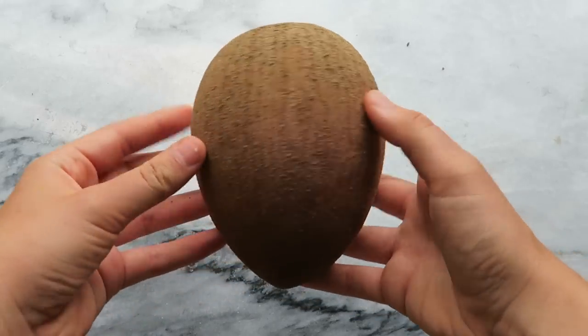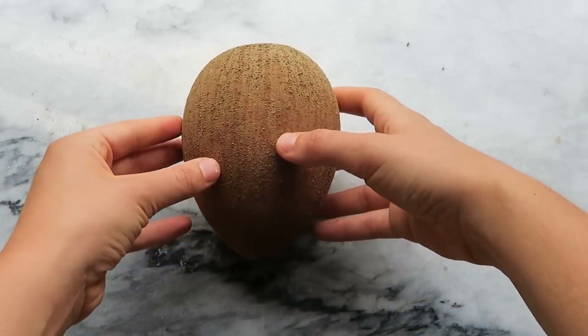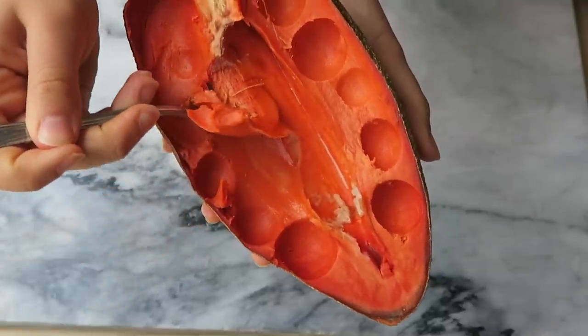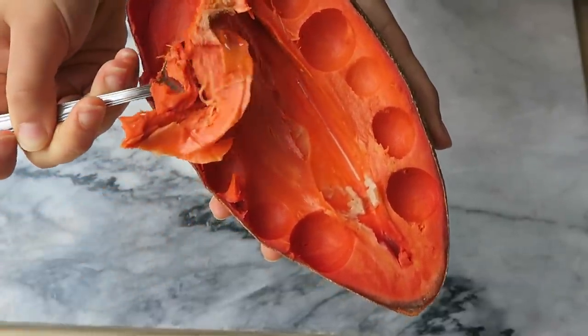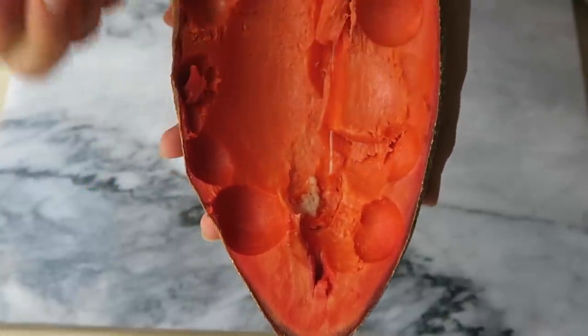Rain was kind enough to gift me a mamey sapote. Unfortunately this one's not ripe so I can't show it on camera, but this fruit is really delicious — it tastes like a candied sweet potato, it's super dense, and it's really good in smoothies or raw desserts. So if you're interested in buying a mamey sapote, definitely check out Rain's website.